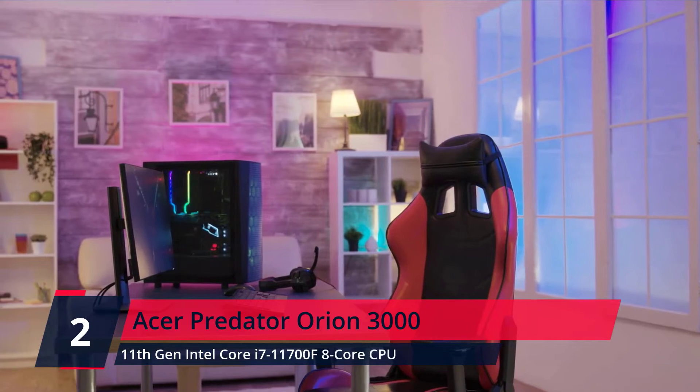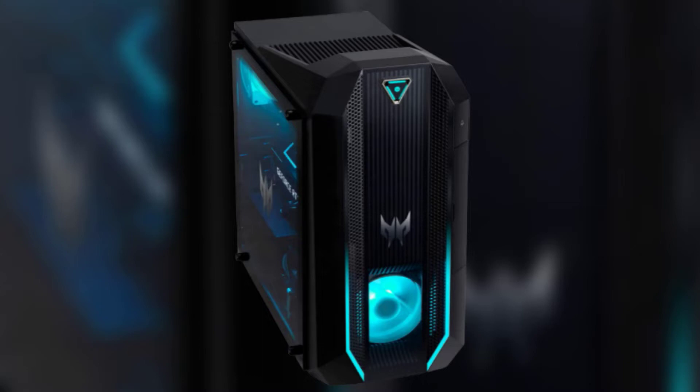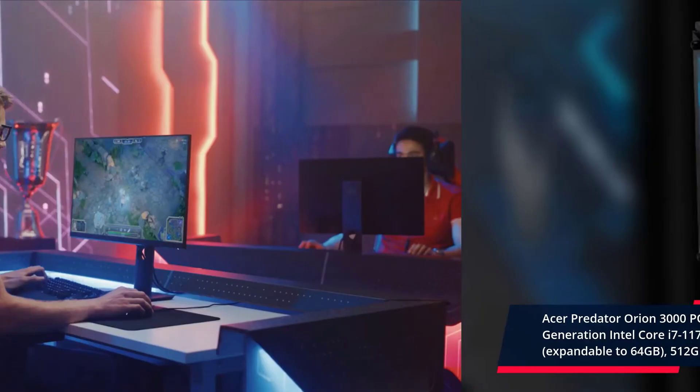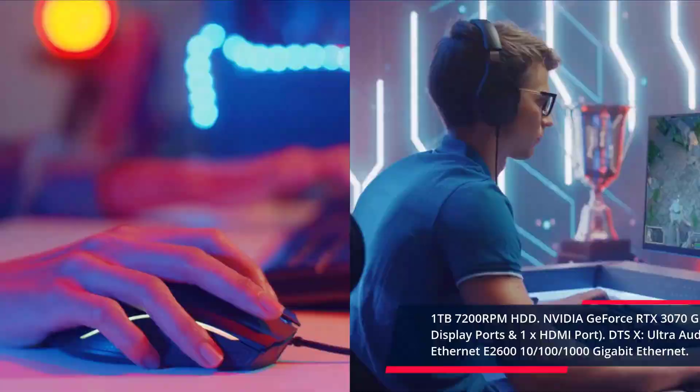Number 2. Acer Predator Orion 3000. The Acer Predator Orion 3000 PR36-130U gaming desktop PC comes with these specs: 11th Generation Intel Core i5-11700 8-core processor up to 4.9GHz, 16GB DDR4 3200MHz memory expandable to 64GB, 512GB NVMe M.2 SSD, DTS:X Ultra Audio, Intel Wireless Wi-Fi 6 AX200, 802.11ax, Killer Ethernet E2600 10/100/1000 Gigabit Ethernet. Check the description for prices.